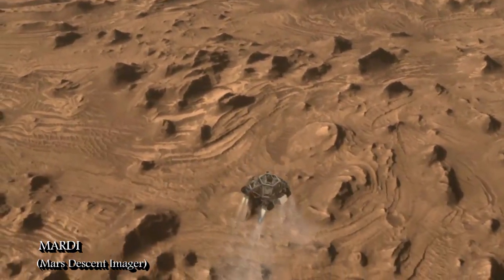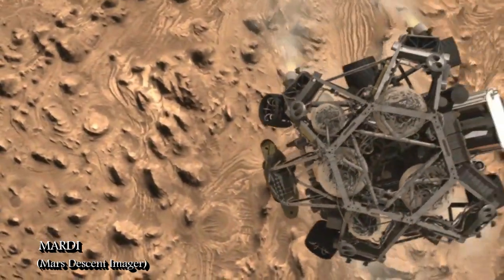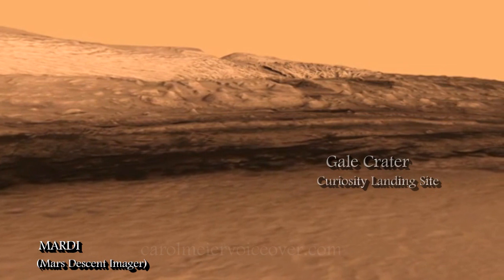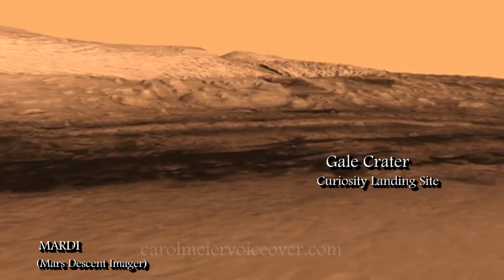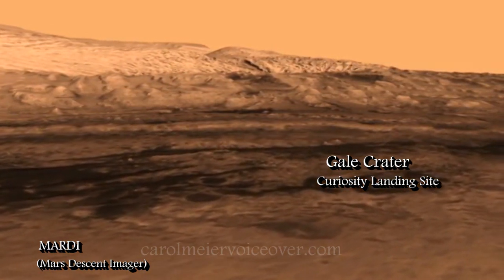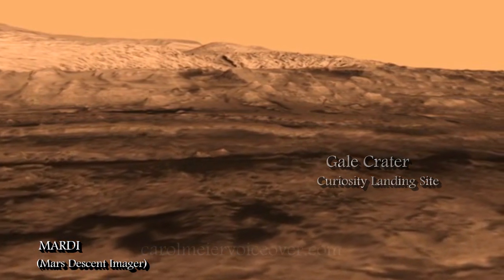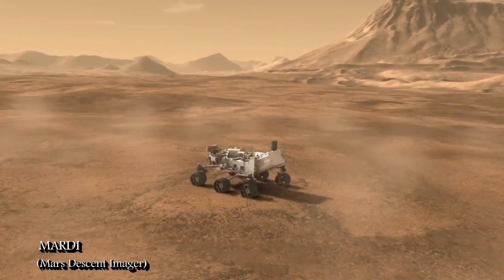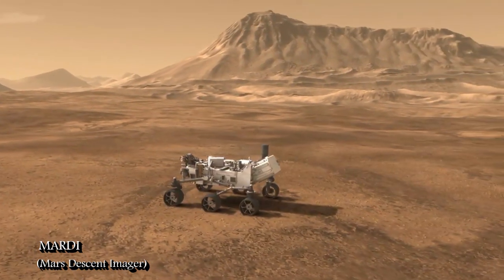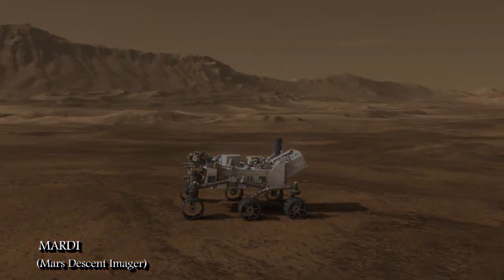As soon as the rover releases its heat shield, the Mars Descent Imager will begin producing a 5-frames-per-second video stream of high-resolution overhead views of the landing site. It will continue acquiring images until the rover lands, at which time it will turn off. The video information and other data won't be available immediately, however, as data will be sent to Earth via relay by one or two Mars orbiters. The daily data volume will be limited by the amount of time the orbiters are overhead each day.